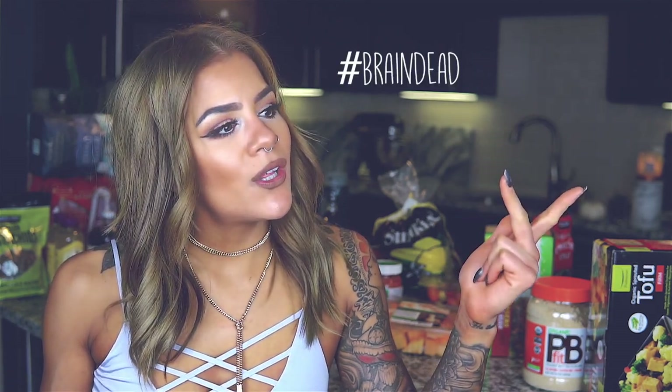Hey guys, welcome back to my YouTube channel. Thank you so much for taking time out of your day to watch this video. If you're new to my channel, hello and welcome. I do all things fitness, beauty, lifestyle, foods. Welcome and I hope you stay.